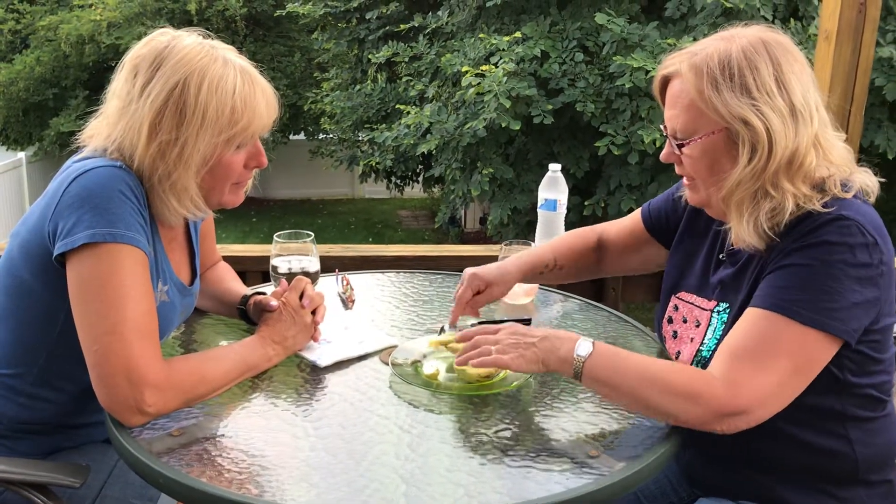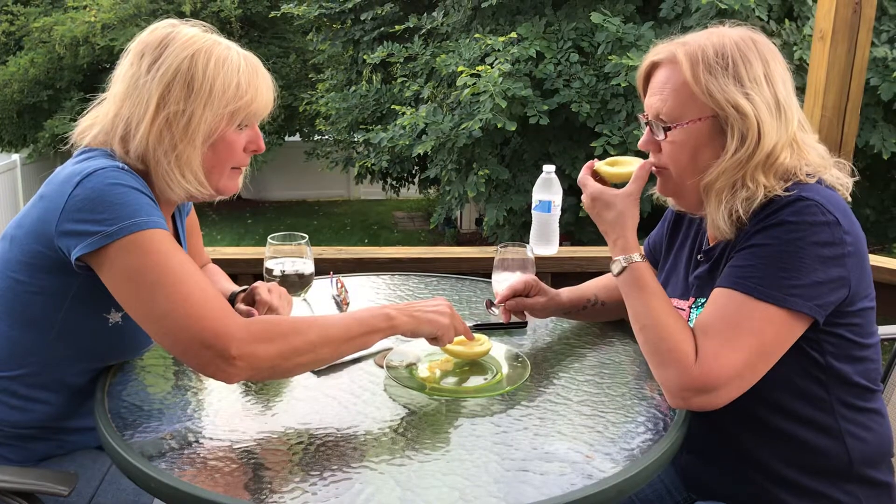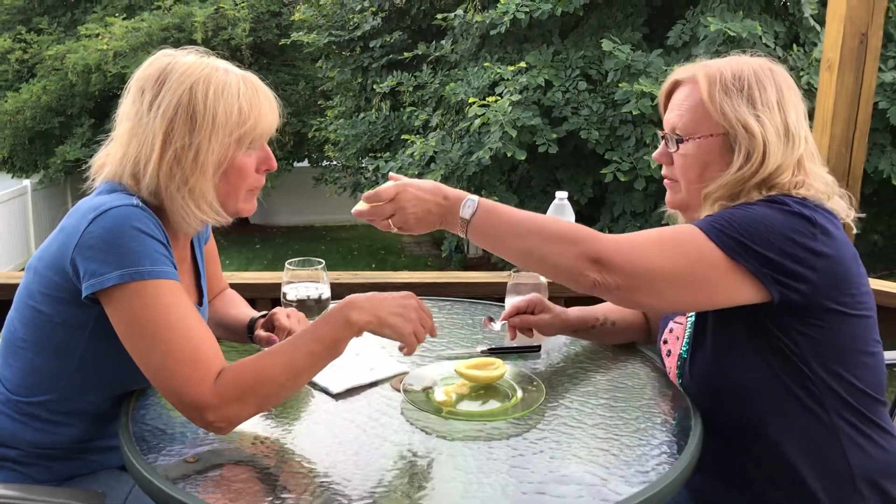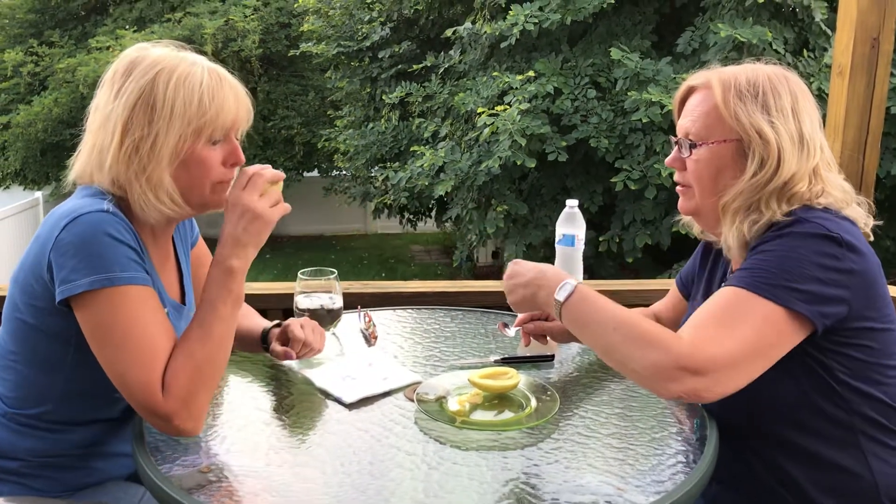Oh, you smell it. I can smell it — it smells like a cucumber. Pepino means cucumber in Spanish. Yeah, it smells like a cucumber.